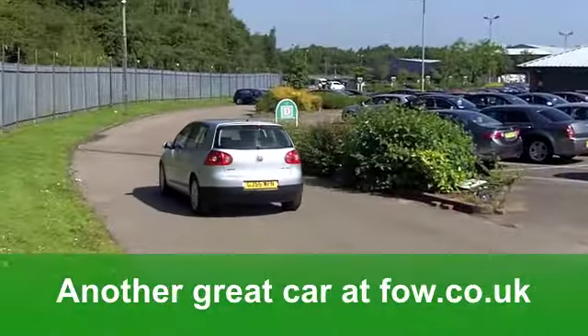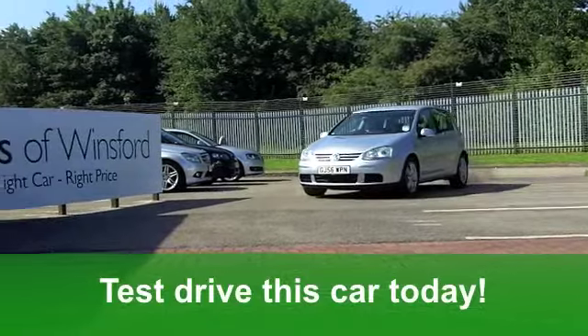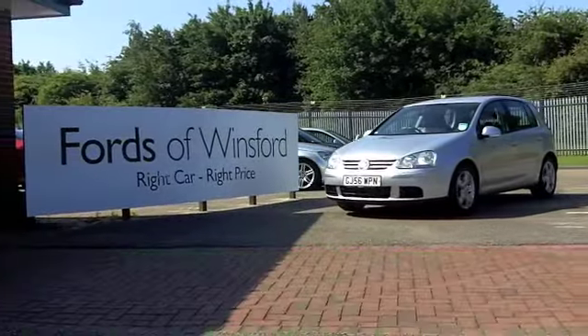It's a good-looking car. Fancy a test drive? No problem — ring and reserve with no obligation at Fords of Winsford.